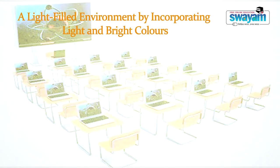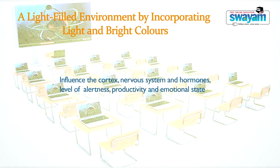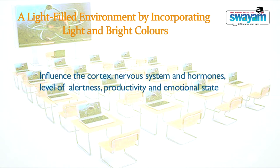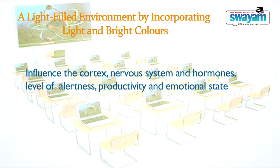These technological devices enrich and enhance learner engagement, interest, and motivation. The fourth component is a light-filled environment. By incorporating light and bright colors, which is a main consideration of 21st century classrooms, there should be a provision of more natural and luminous light through the use of windows and lamps. Researchers have revealed that through these arrangements, learners become more comfortable and academic gain is increased. Color also affects the cortex nervous system, hormones, level of alertness, and productivity.